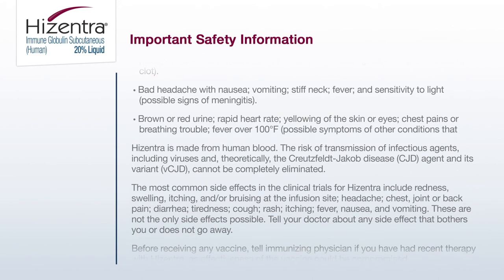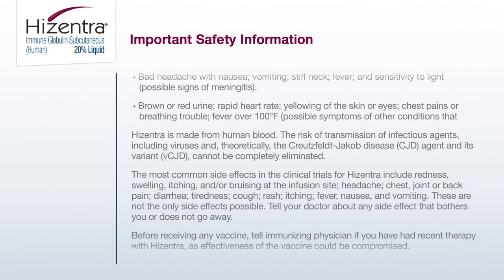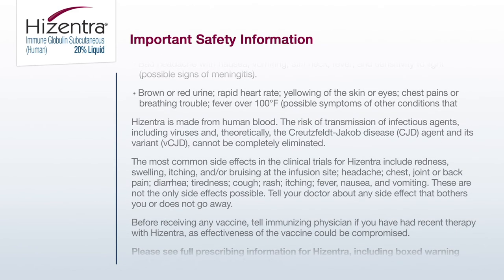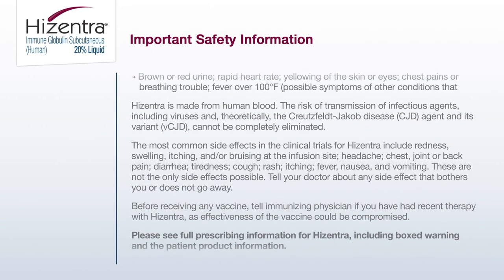Hyzentra is made from human blood. The risk of transmission of infectious agents, including viruses and, theoretically, the Creutzfeldt-Jakob disease (CJD) agent and its variant (vCJD), cannot be completely eliminated.